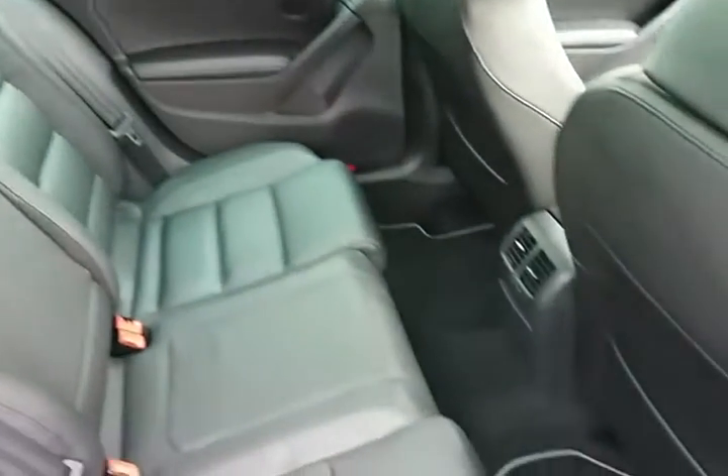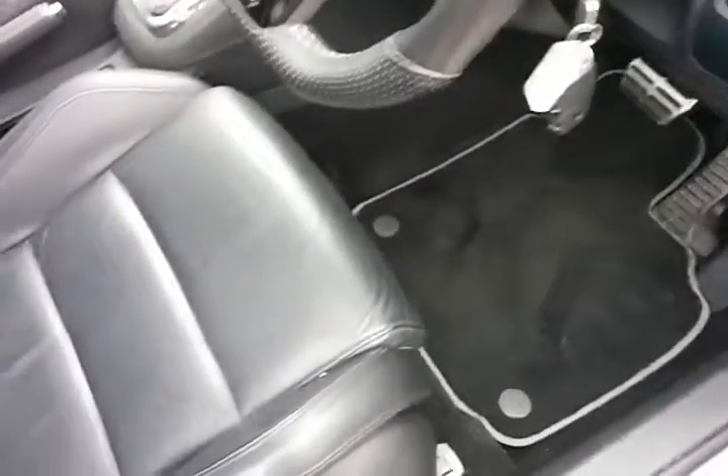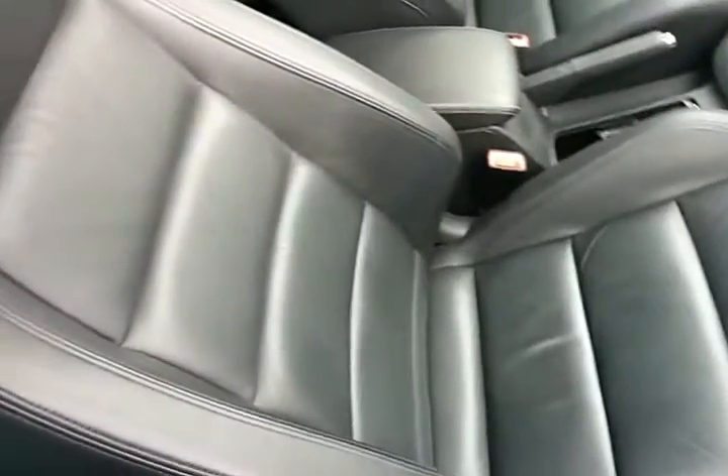Immaculate leather interior — an extremely clean car all-around. Moving to the front again, the immaculate interior features R-spec seats.